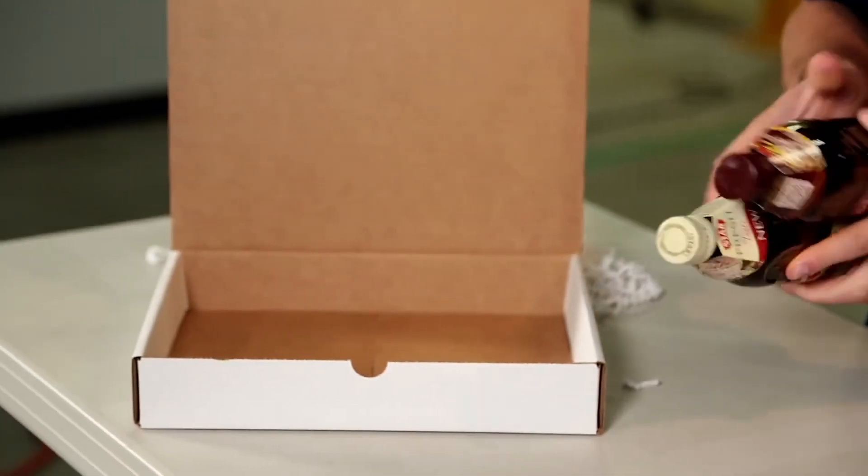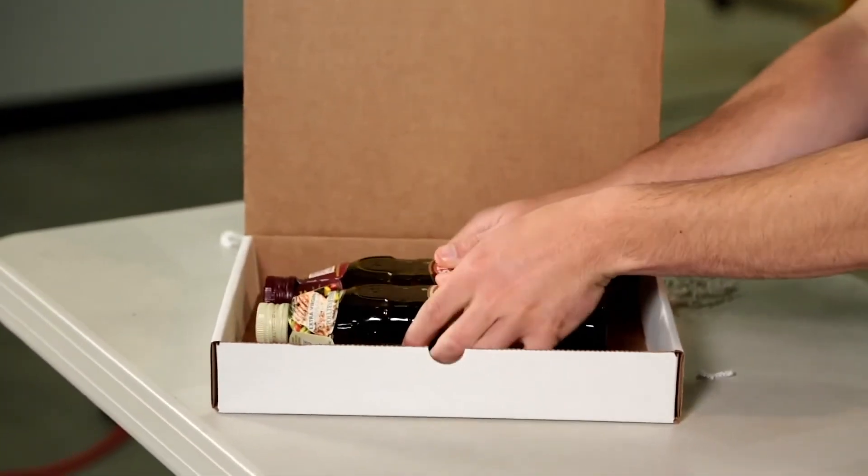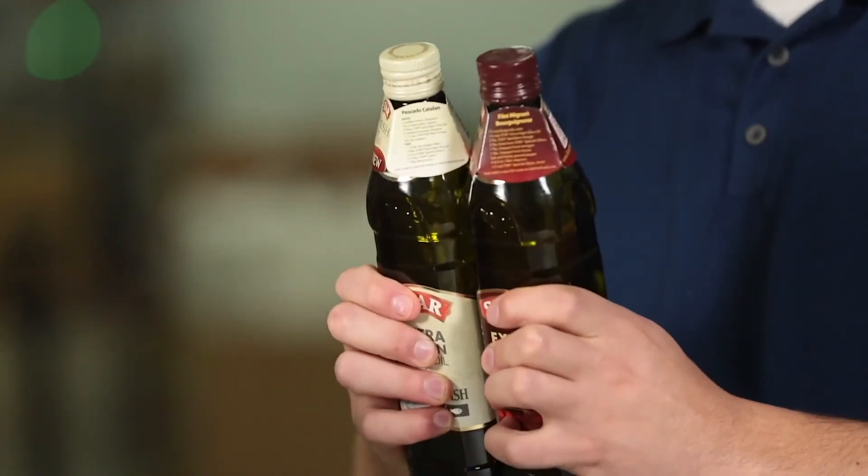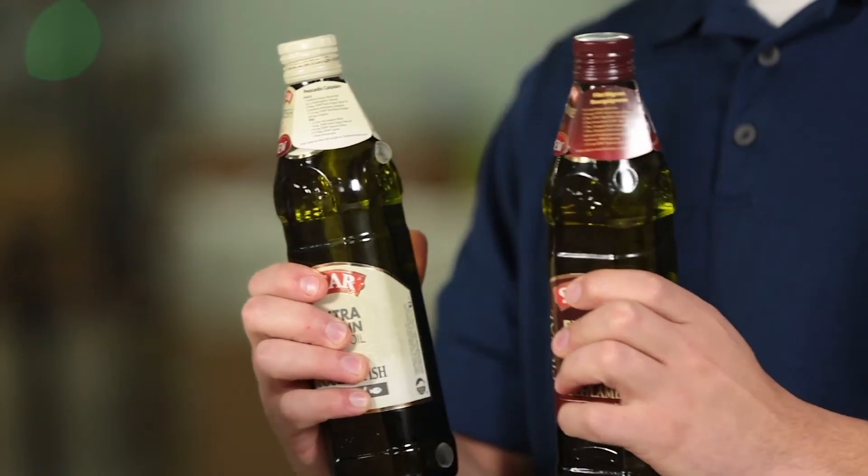Glue Dots adhesives secure products in place, ensure proper orientation, and create or bridge a gap when needed, but release cleanly without leaving a residue.